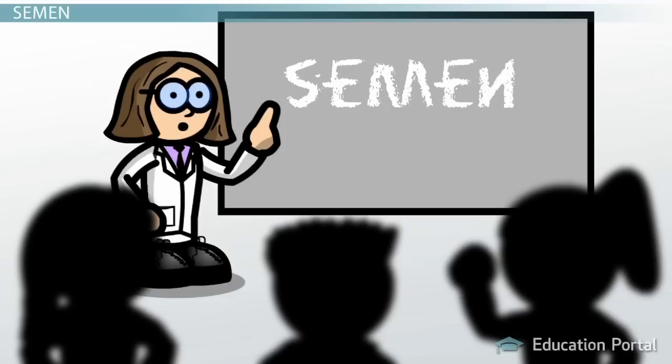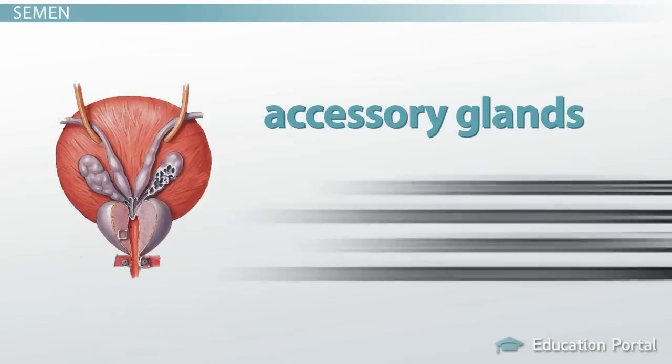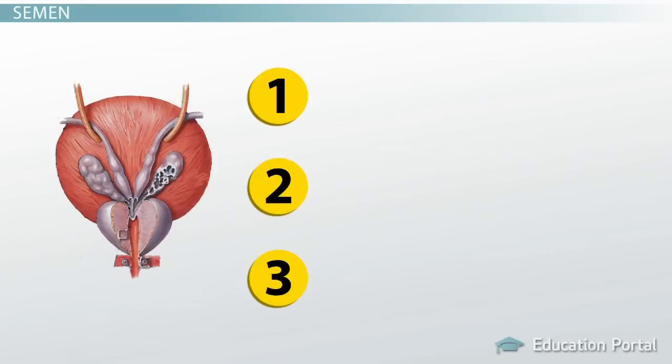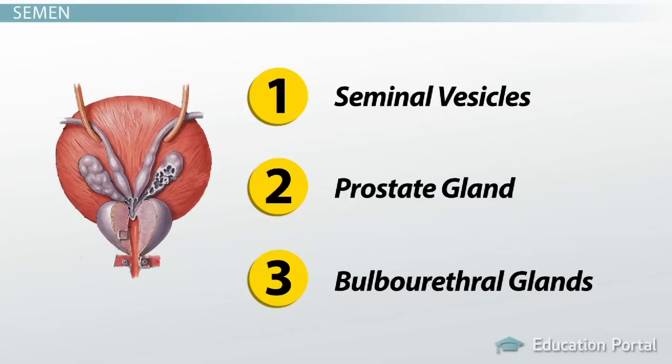I know your next question — what are accessory glands, right? Well, accessory glands are specialized structures found in males that produce fluids essential for the motility, nourishment, and protection of sperm. And these are the topics of today's lesson. Males have three of these glands and each one contributes to the production of semen. They are the seminal vesicles, the prostate gland, and the bulbourethral glands.